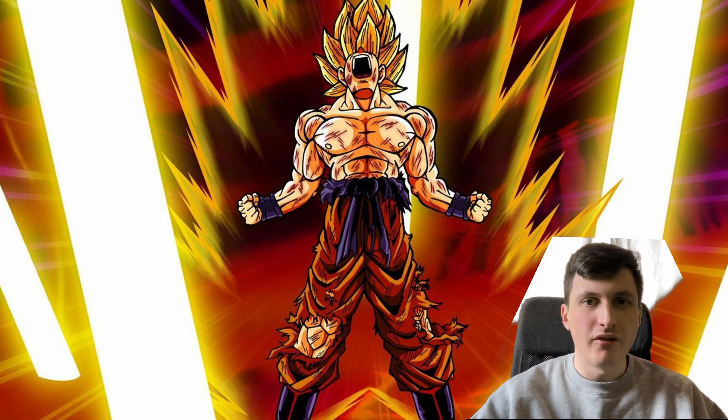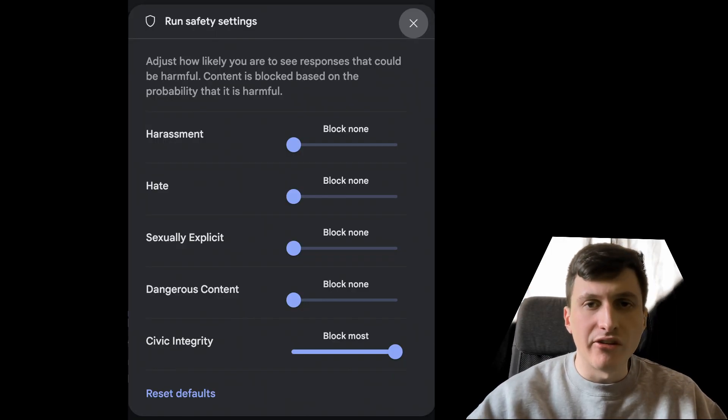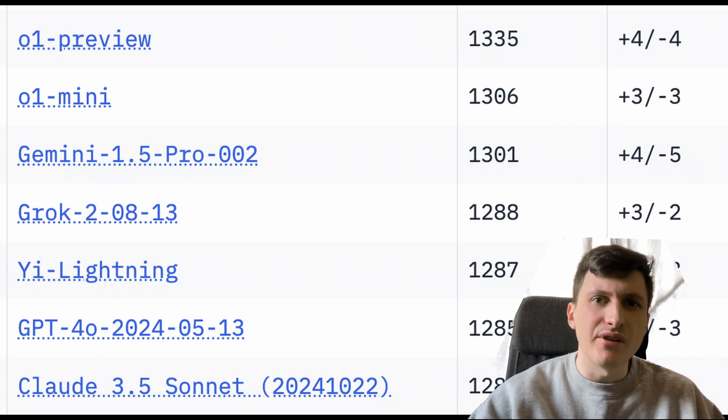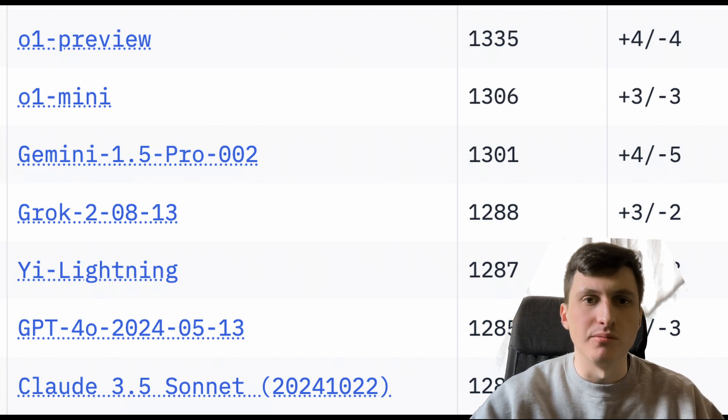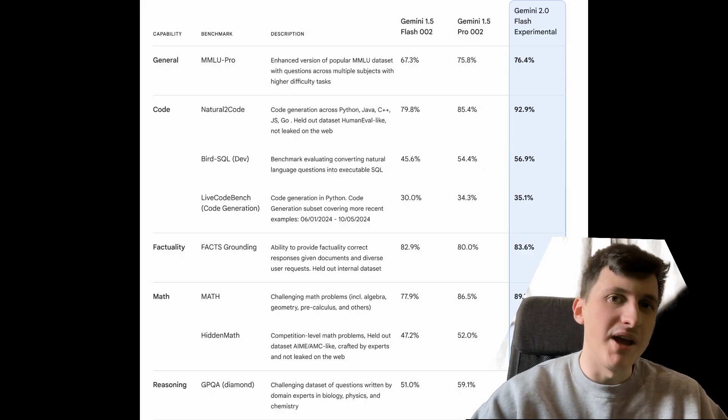However, in the second half of this year Google really started to learn from their mistakes. Users could decide for themselves how much safety and censorship they desired from the models, which increased the usefulness for developers and put the responsibility of censorship back on the users. The base models themselves also improved, with Gemini 1.5 Pro and Flash being competitive with GPT-4o and GPT-4o mini and now available at half the price. But with the recently announced Gemini 2, Gemini seems to be leaving the OpenAI models behind in the race.